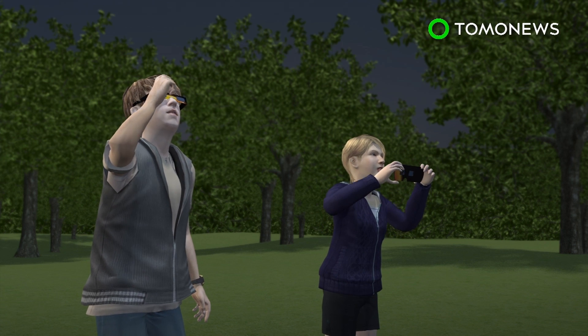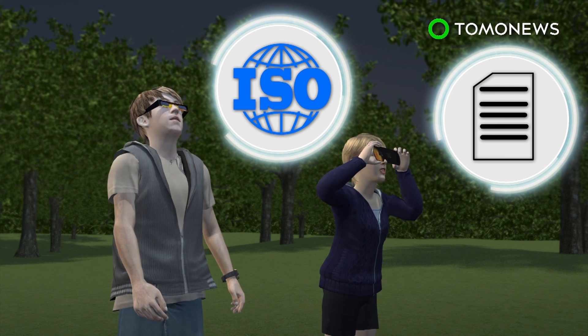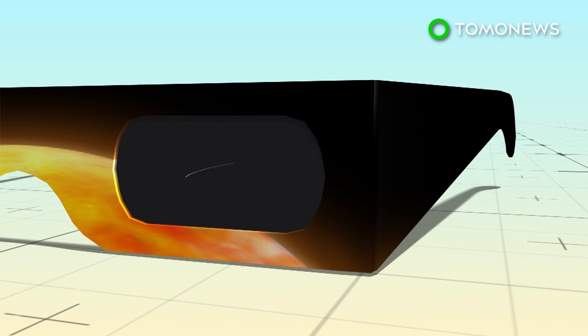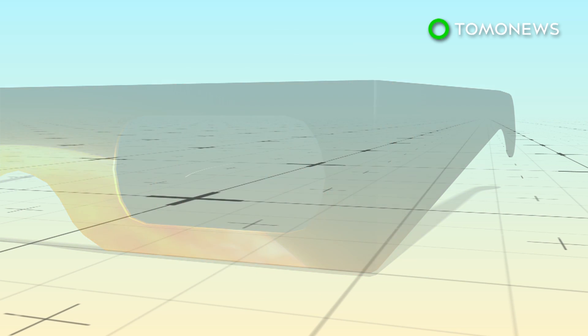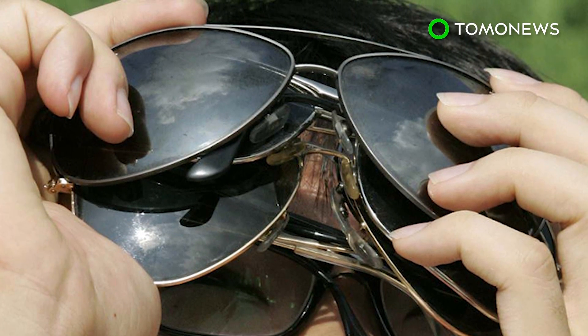These filters should meet ISO safety standards, and the manufacturer's name and address should be printed on the product. Do not use filters that are more than 3 years old, or that have scratched or wrinkled lenses, and do not use regular sunglasses. And unless you want to go blind, don't even think about using homemade filters either.